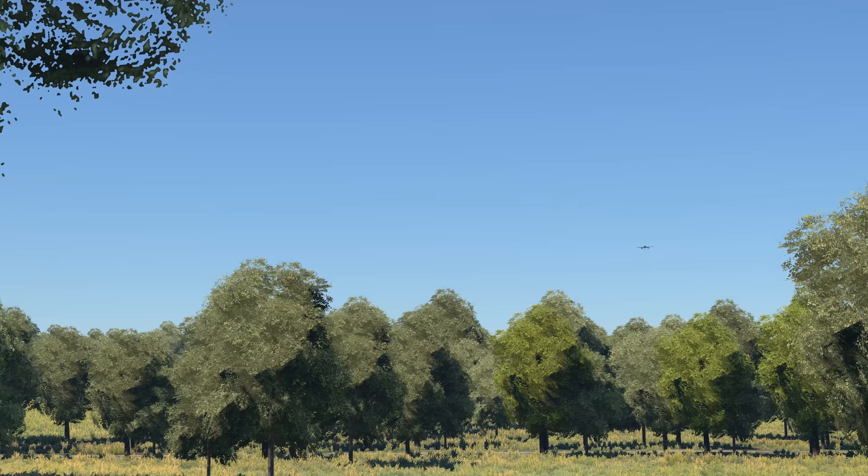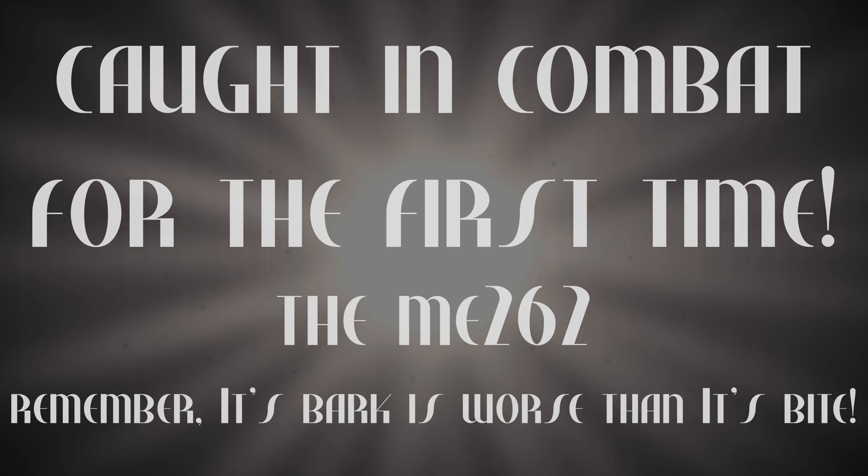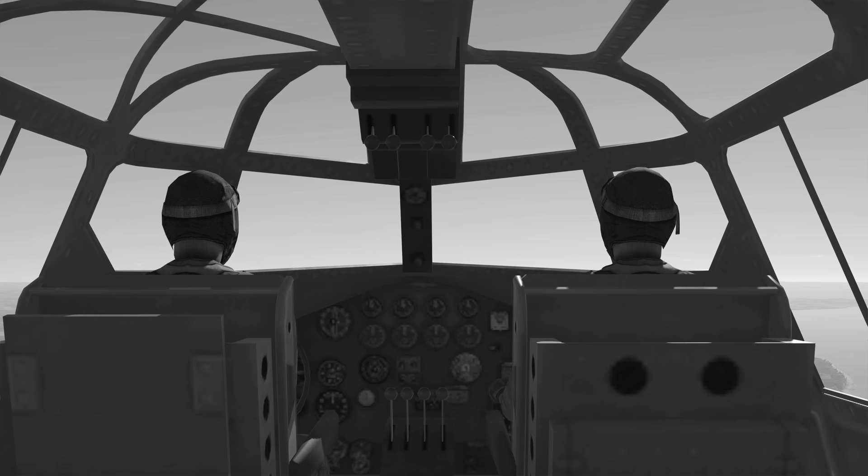Meanwhile, the Germans have wasted their time and resources by forcing out an operational jet fighter, the first footage of which was captured by this triumphant bomber crew.